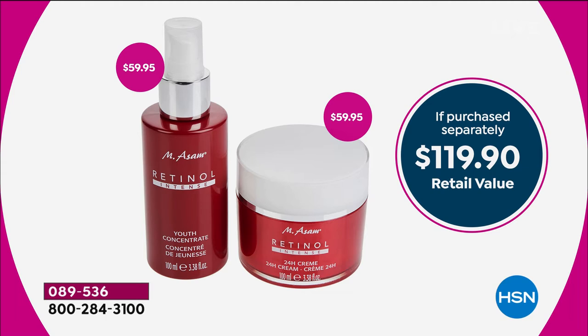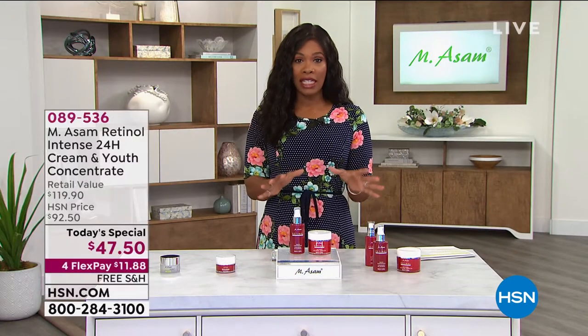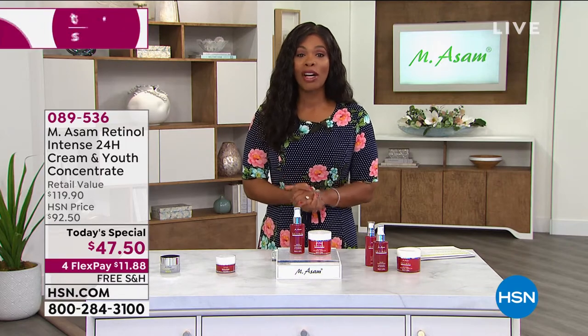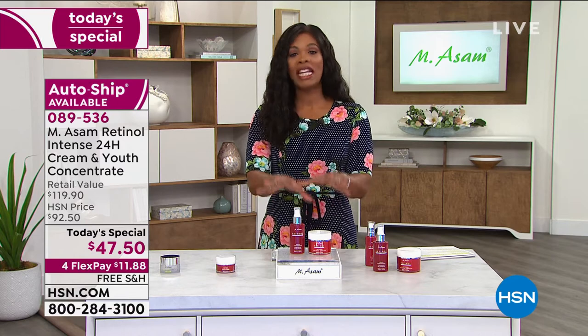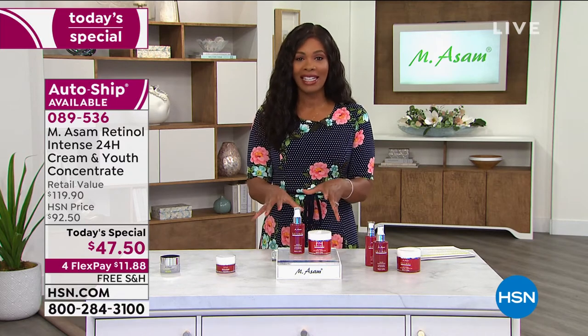We are looking at the retinol intense. We are looking at fine lines, aging, brightening the look of your complexion, the look of aging overall. A lot of you have already jumped on our Today's Special. We're going to bring in Marcus Assam, who's joining us via Skype, to give us all of the details. But this truly is a fantastic Today's Special.